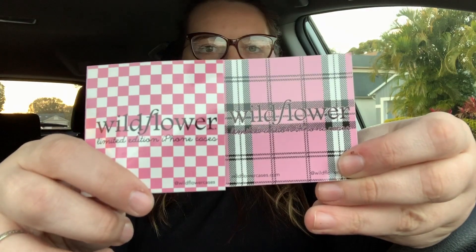Oh, they even give you two stickers — that's so cute. Why is my voice like that? Look at her, she's so pretty. It says: 'You now own a super cute limited edition Wildflower case. We can't wait to see your mirror pics. Don't forget to tag us at Wildflower Cases and share the hashtag wildflower love. You are amazing. We love you so much and sincerely thank you for your order.' This is so cute and so sweet.